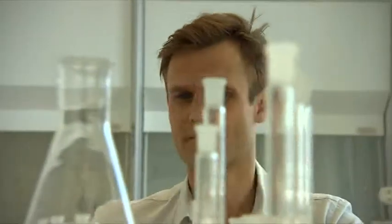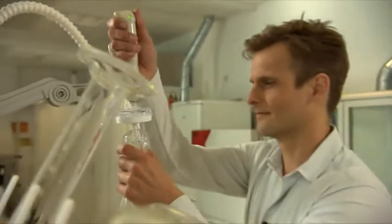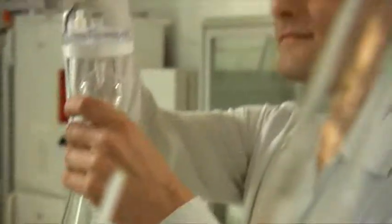The Danish chemist Peter Holm Jensen has been grappling with water for years — most of all, the question of how to make dirty water clean. Jensen has developed a technology that can do just that, and without consuming vast amounts of energy.